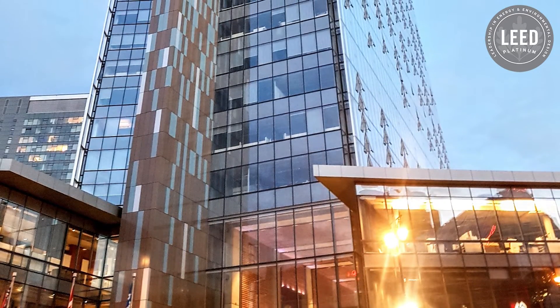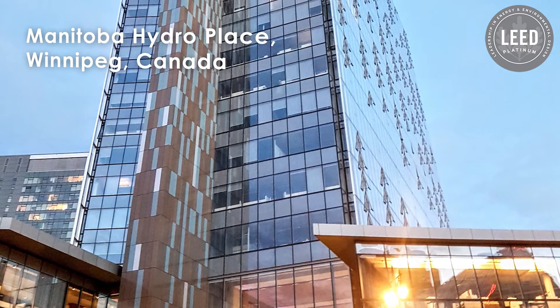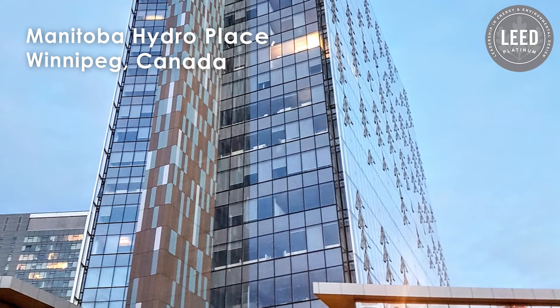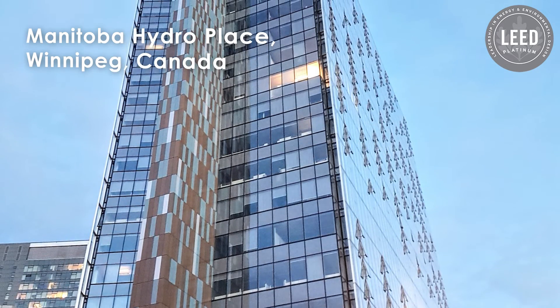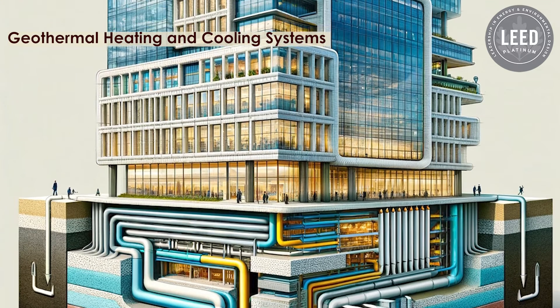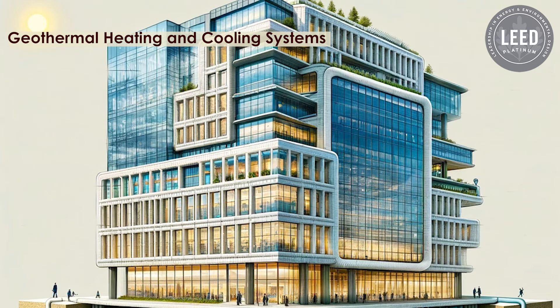In contrast, the Manitoba Hydro Place in Winnipeg, Canada demonstrates sustainable design in colder climates. This LEED Platinum certified office tower features a unique double-skinned facade that acts as a thermal buffer, reducing heating and cooling demands. Geothermal heating and cooling systems utilize the stable temperatures below ground, while high-performance insulation and energy efficient windows minimize heat loss.